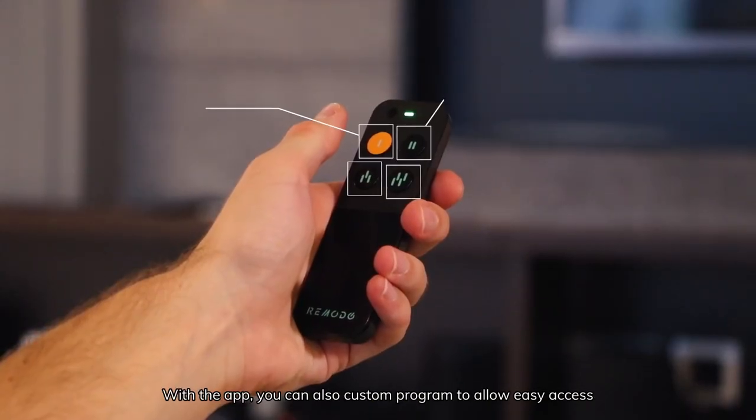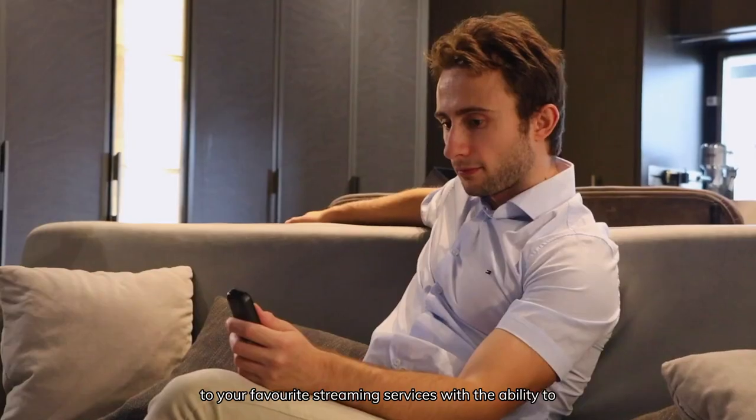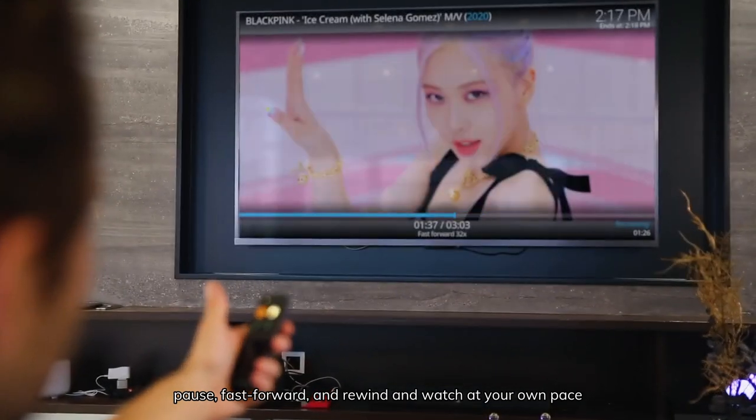With the app, you can also custom program to allow easy access to your favourite streaming services, with the ability to pause, fast forward, rewind, and watch at your own pace.